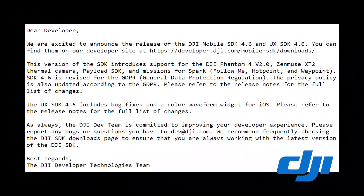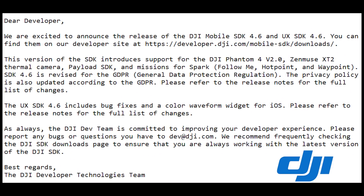Just about a week ago on July 3rd, DJI released a new SDK — that's a software developer kit for you guys that aren't geeks — version 4.6, that now allows the ability for developers to create waypoints, orbits, and other automated flight routines for the DJI Spark.